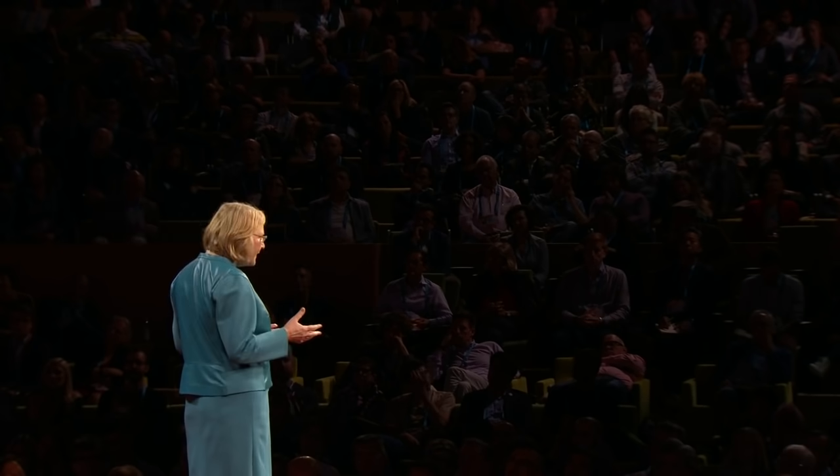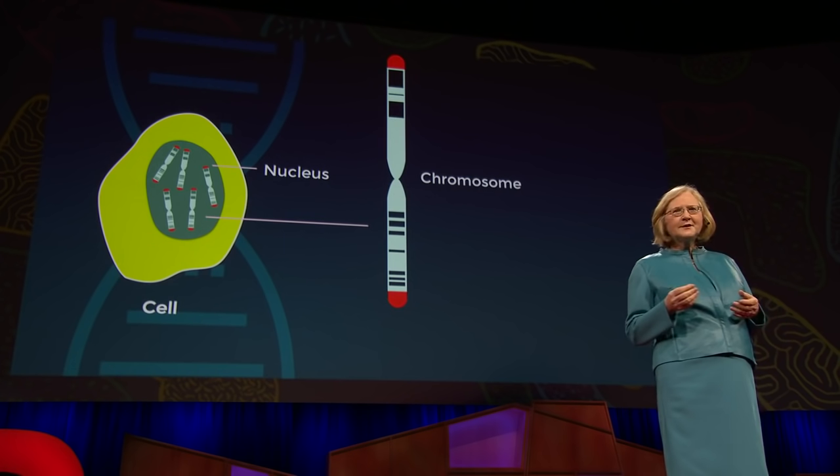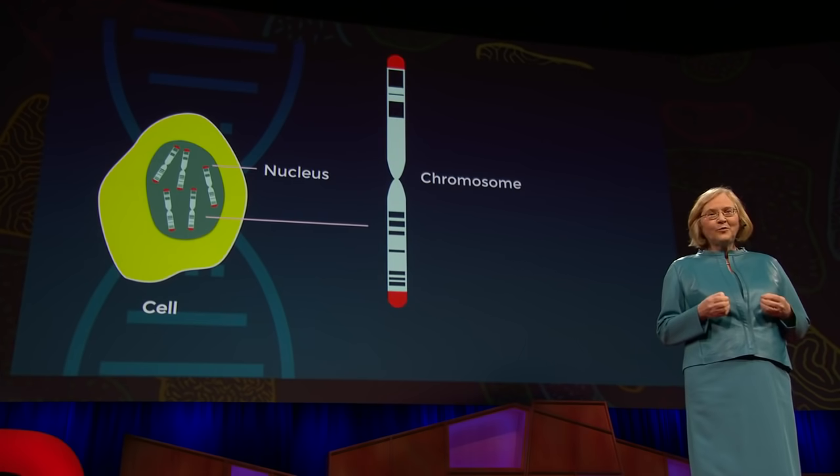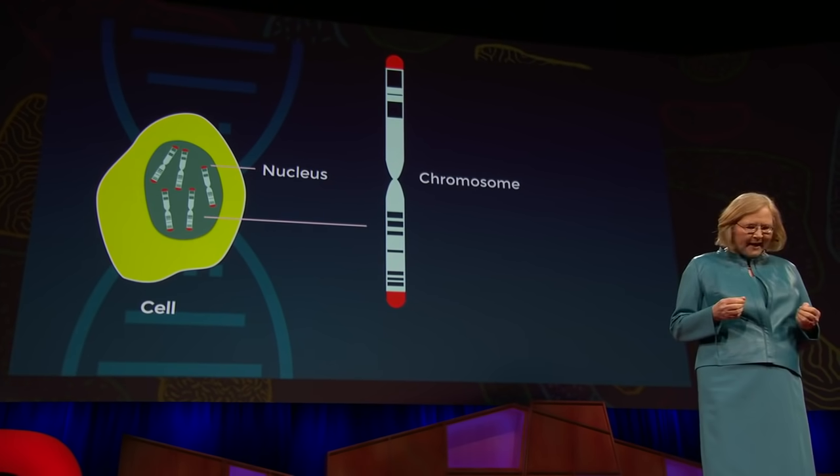When I started my quest, all we knew was that telomeres helped protect the ends of chromosomes — it was important when cells divide. But I wanted to find out what telomeres consisted of. For that, I needed a lot of them. It so happens that cute little tetrahymena has a lot of short linear chromosomes, around 20,000, so lots of telomeres.